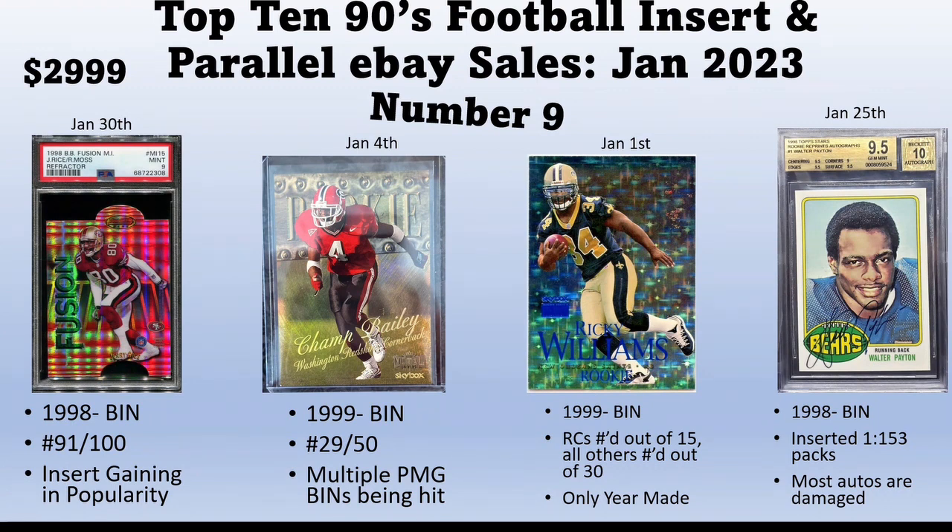There's just no availability, so you have to get them while they're available because you might not see them again for a long time. Selling on January 1st is the 1999 SkyBox Premium Blue Rubies — the blue parallel — for Ricky Williams, his rookie card. In '99 the base veteran cards were numbered out of 30 and were red, while the blue cards were rookies numbered out of 15. It's the only year they did it this way, making this card very rare — only 15 of each rookie exist.